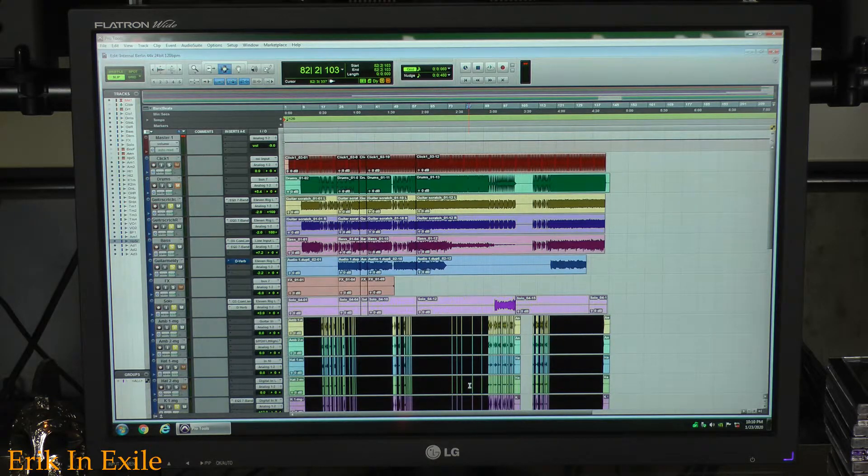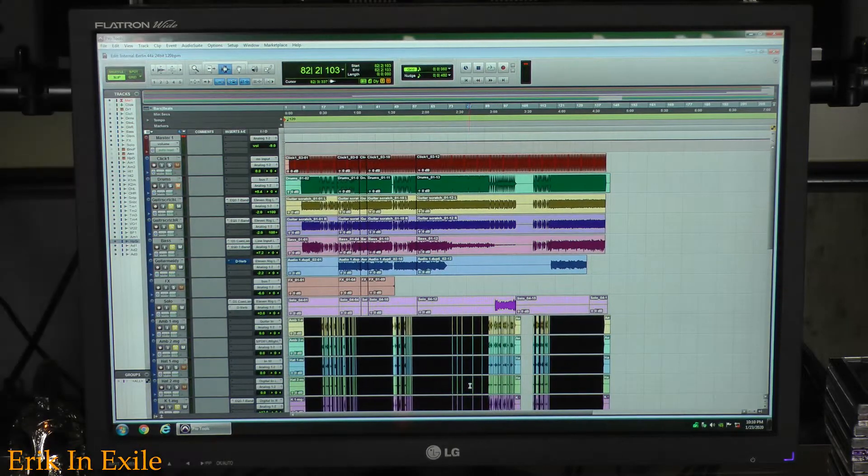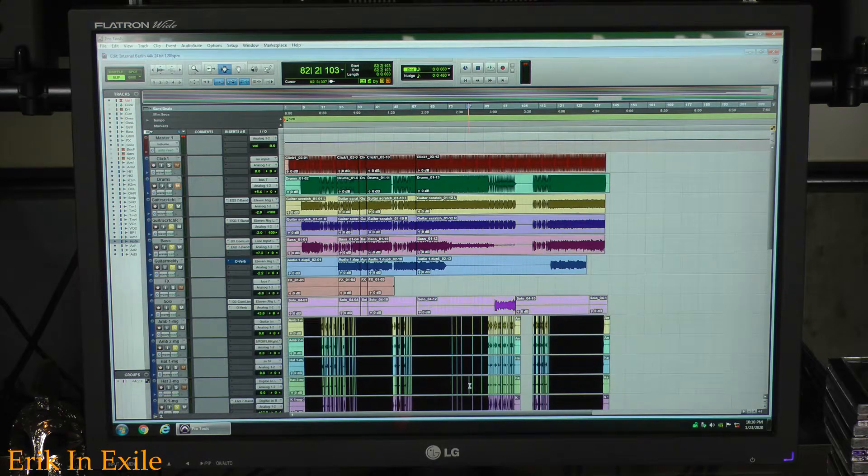If you can afford it, Pro Tools is a great system to have. I've been working with Pro Tools for about 15 years, and I use it all the time, specifically when I'm writing new music. All the music that you hear in my videos comes straight from me. Listen to some of this. Pretty fun, right? Plus, I don't have to pay any licensing fees since it's my music.